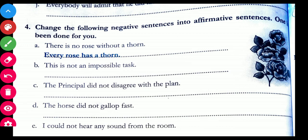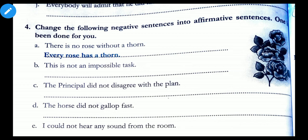Try to solve the remaining sentences on your own, and if you face any problem, you can ask me in the doubt-clearing session.